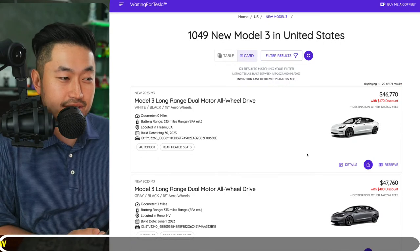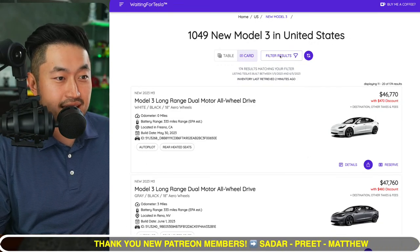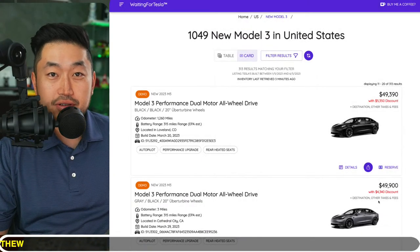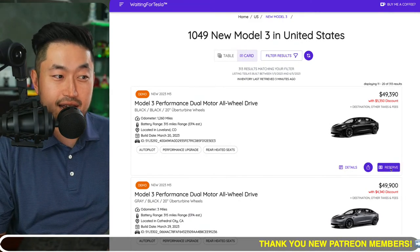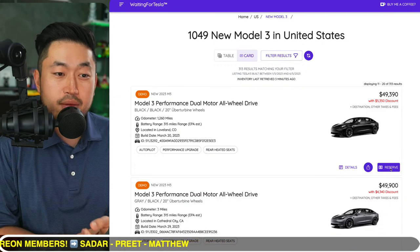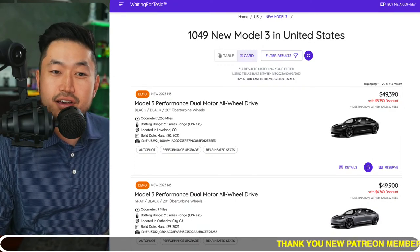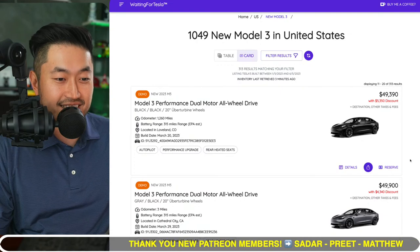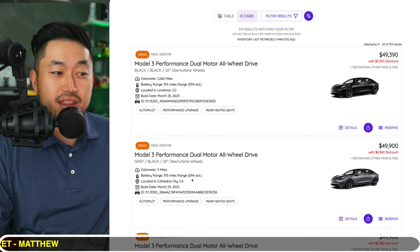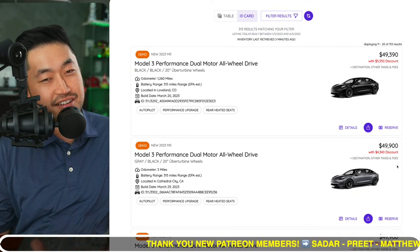This is not a good look because this vehicle was just reintroduced to the market. If you switch to Model 3 Performance, it gets even more interesting. On WaitingForTesla.com, there's a Model 3 Performance in Colorado with only 1,260 miles — a demo vehicle where you'd still be the first owner and take advantage of all the tax credits — with a massive $5,350 discount. Here's another in Cathedral City, California with only 3 miles on it and a $4,300 discount.